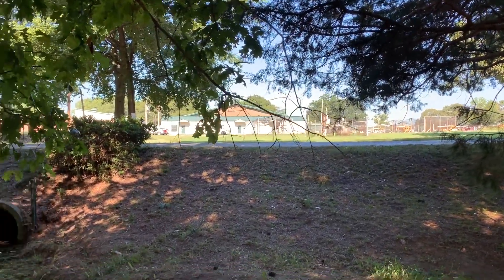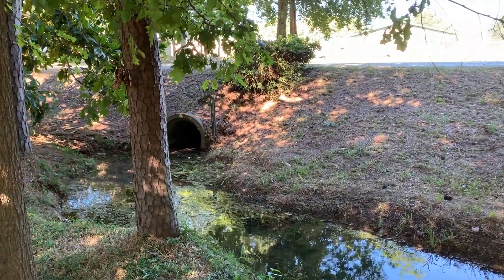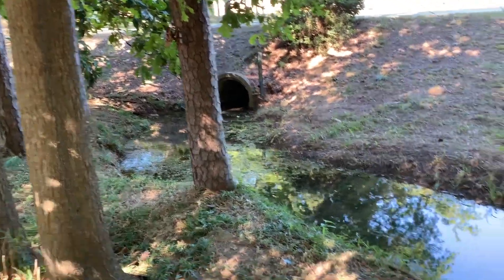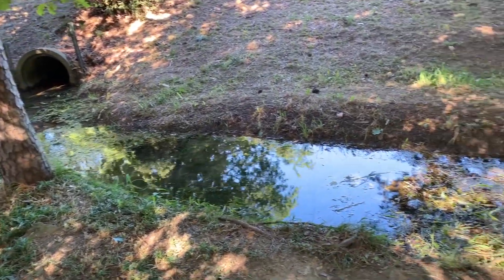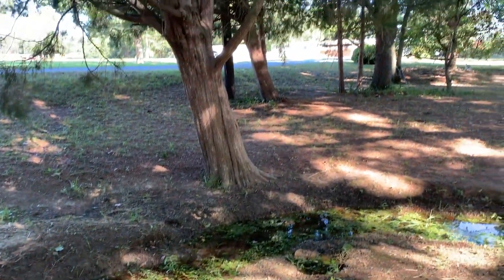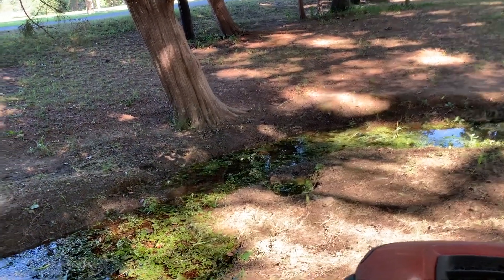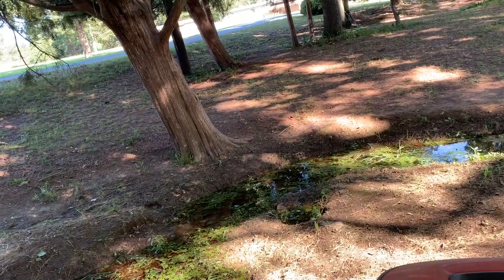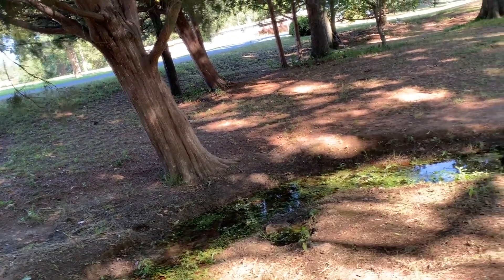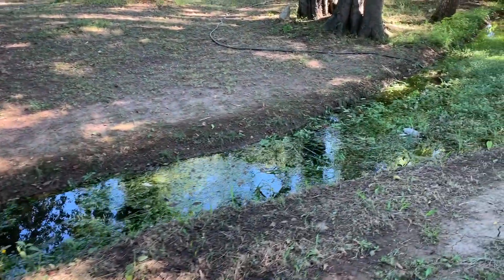This video begins looking west toward the school across 5th Street at a culvert that runs under the street to a drainage ditch that usually drains storm rainwater from as far away as Main Street and the school property to the river. During the summer, or when there is no rain, it's normally dry.